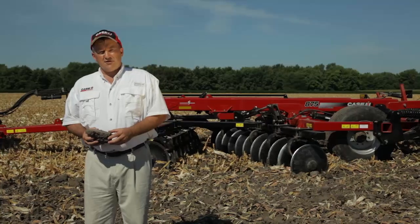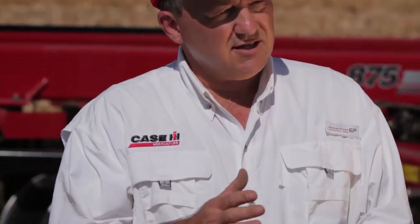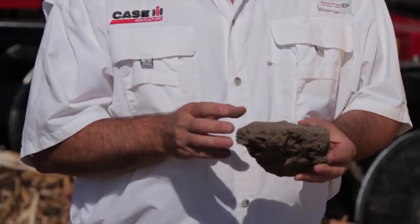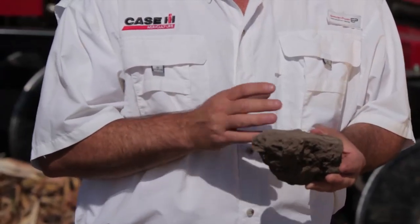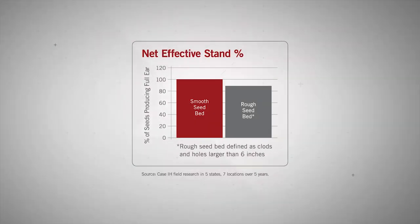One of the most critical elements of combination fall primary tillage is soil output. By reducing the clod size to six inches or less out the back of a tillage pass in the fall, growers can dramatically reduce the risk of emergence problems in the spring. As much as 10% of the stand can be in jeopardy if clods are too big or the holes they roll out of are left in the field through overwintering.